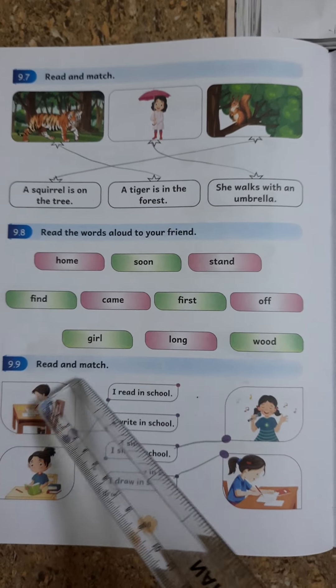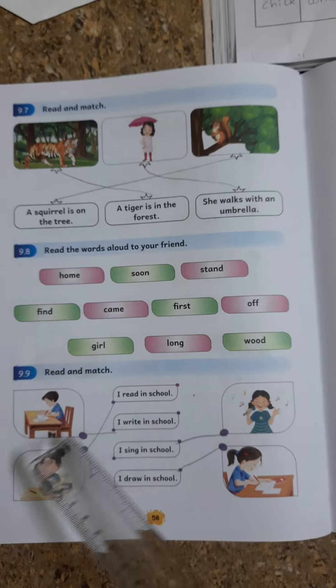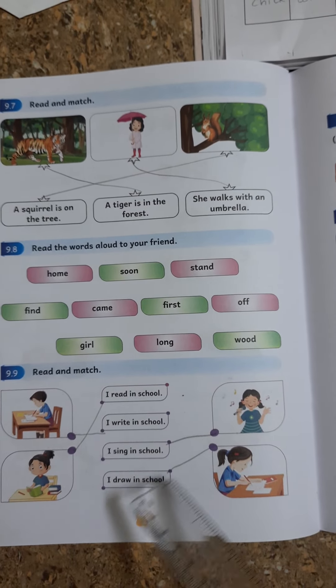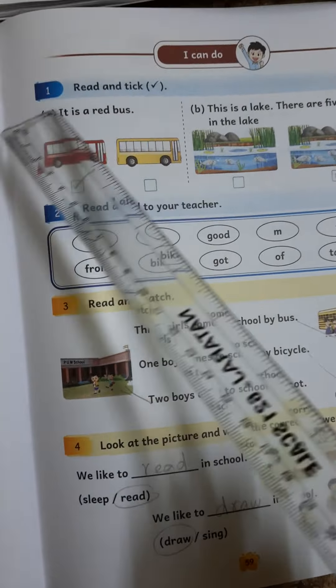9.9. Read and Match. I read in school. I write in school. I sing in school. I draw in school. I can do: Read.